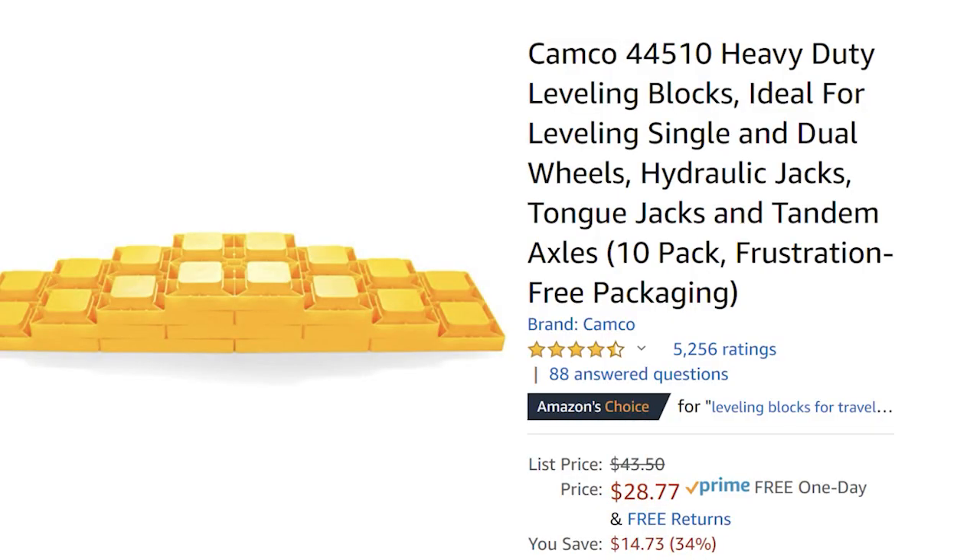Camco Leveling Blocks are on sale for Prime Day — there are several on sale so you can find which ones work for you. Even if you have legs on your RV that level it, you probably still need leveling blocks whether you boondock or go to an RV park. When you pull into a spot that's not level, you can extend your legs too far or your wheels go off the ground — that's where these are great. I have this Camco 10-pack; right now it's 34% off, making it $28.77.